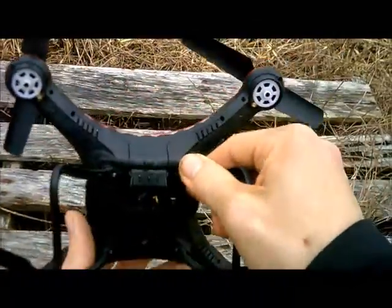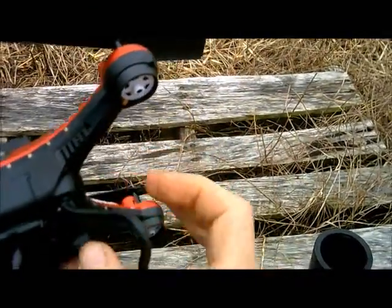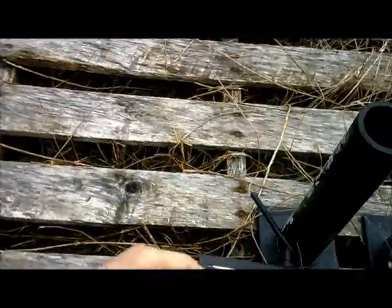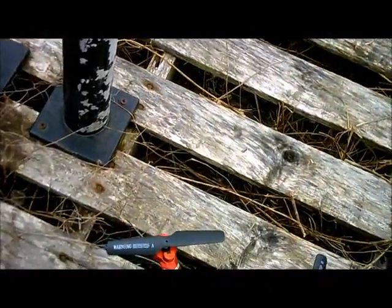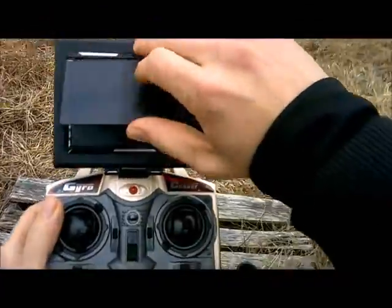I have high hopes for this. I like this quadcopter a lot. This is probably the third time I've flown it. I don't have multiple batteries for this, but eventually I will acquire more. Fun factor on this is through the roof.